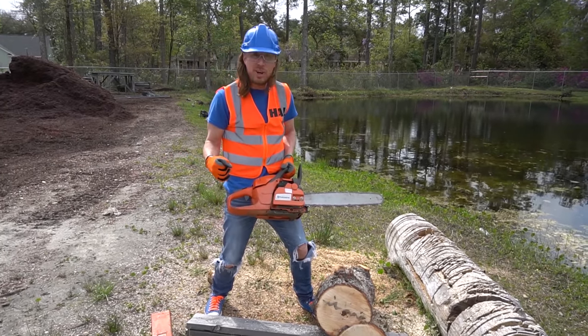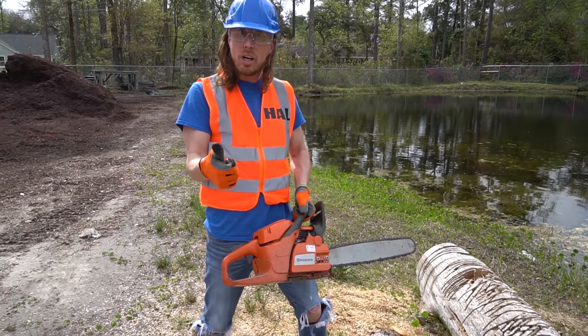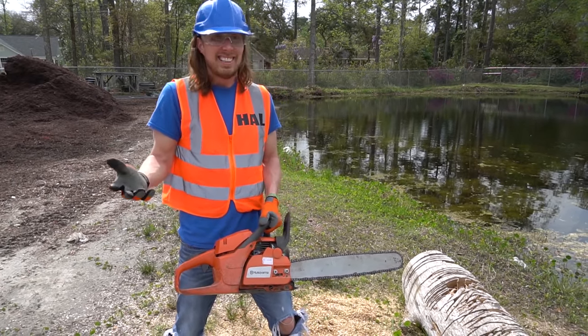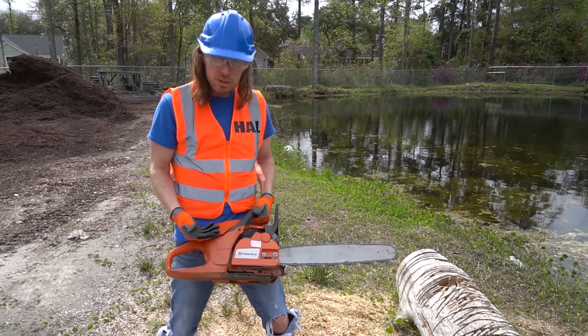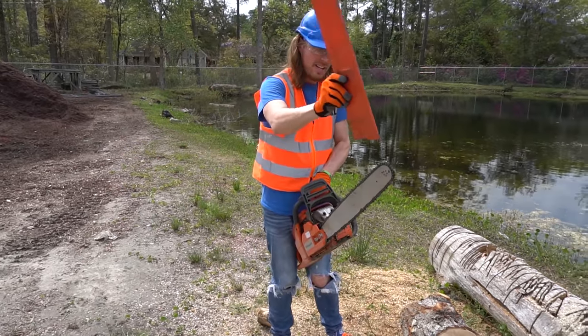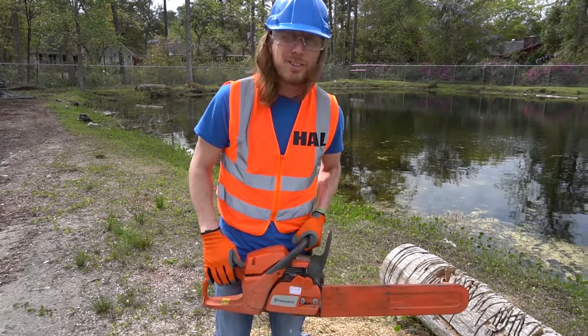Aren't chainsaws awesome? Totally awesome. So many people use these - you got tree men, people who cut down trees, you got lumberjacks, you even got firefighters. They even got to get into the top of houses sometimes so they use chainsaws. Let's put the safety sleeve back on. Slide that right there - let's go clean it up. We're all done.